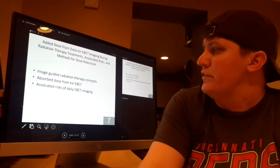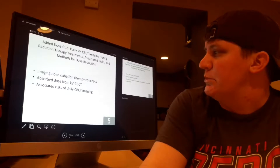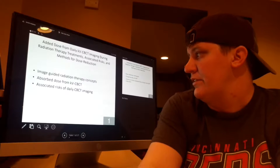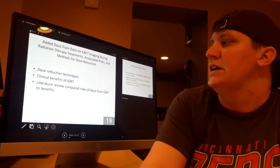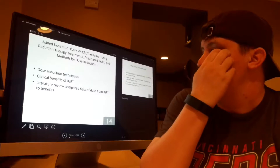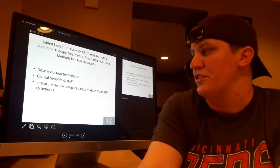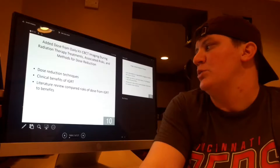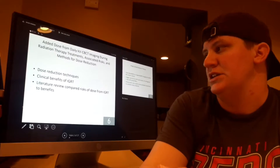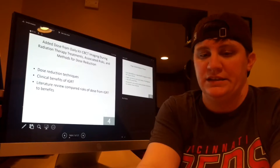The content of my literature review covered basic concepts of image-guided radiation therapy, calculating absorbed dose from daily KV cone beam and associated risks. It also included techniques for reduction of dose, the clinical benefits of image-guided radiation therapy, and a comparison of the risk of the dose from daily IGRT to the benefits of daily IGRT.